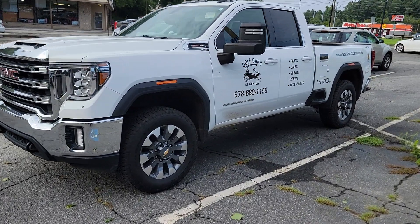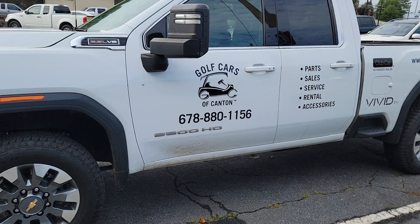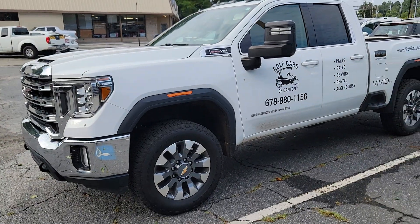This is our 2023 GMC 2500 HD with the 6.6 V8. Just wanted to give you a little rundown on some things that we had to do to this truck. It gets driven a lot.